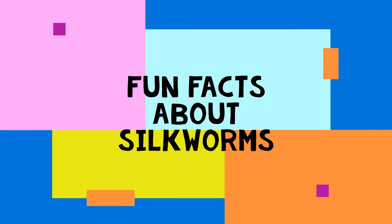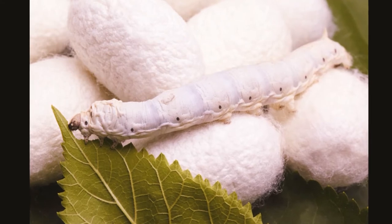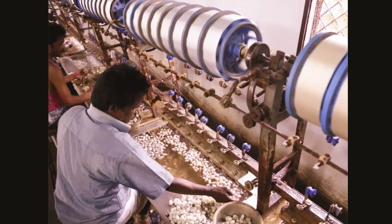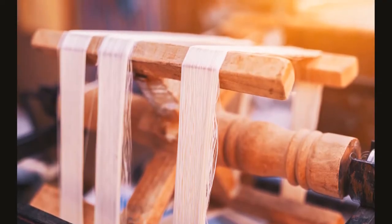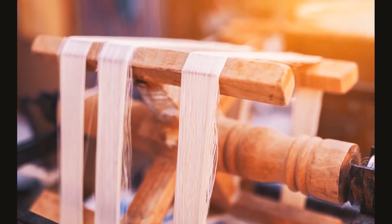Hey there little friends! Today's feature is about silkworms. Silkworms are tiny worms that spin their own silk cocoons. Did you know that humans and silkworms have worked together for thousands of years? Silkworms have been raised to produce fabric for thousands of years and can no longer be found in the wild. Silk production first started in China around 3000 BC.